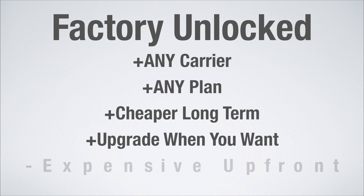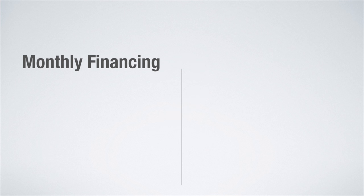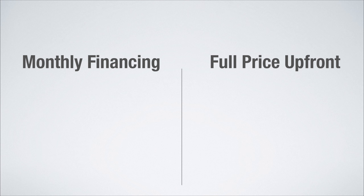Of course, the major downside is it is an expensive upfront cost. With that said, I'm going to be going over the two best plans on all of the major networks. One plan will be for the monthly financing options, which is the Apple iPhone Upgrade Program or 24-month carrier financing, and the other plan will be if you pay full price upfront to get a factory unlocked iPhone.